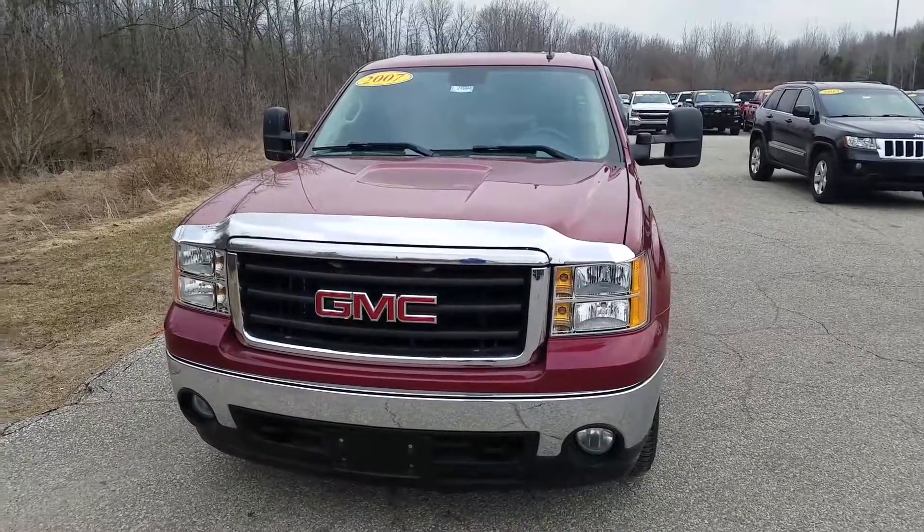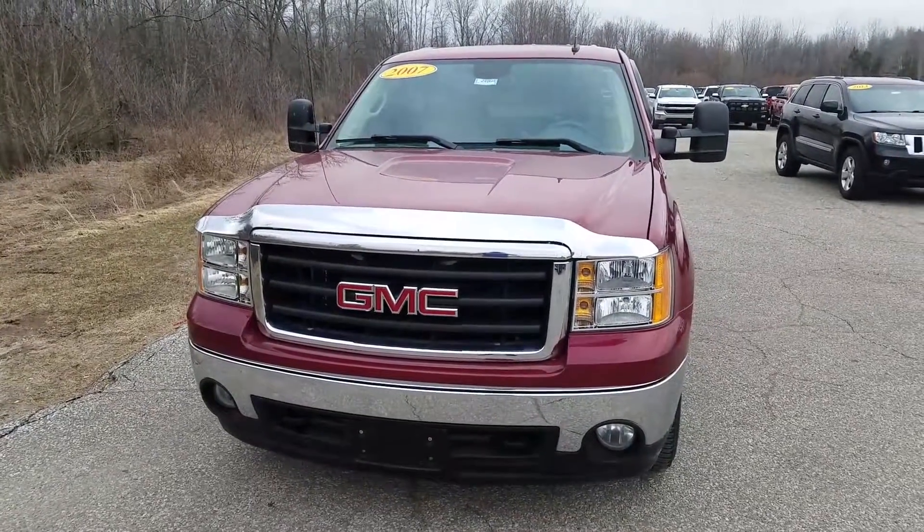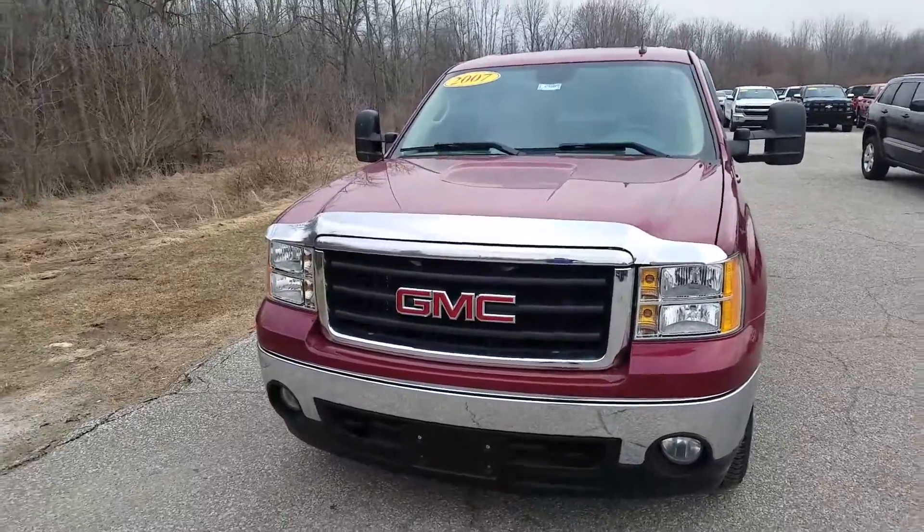Hey Scott, this is Kate at Schaefer Chevrolet here to show you the video of this 2007 GMC Sierra SLT.